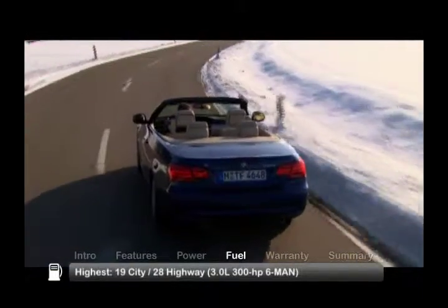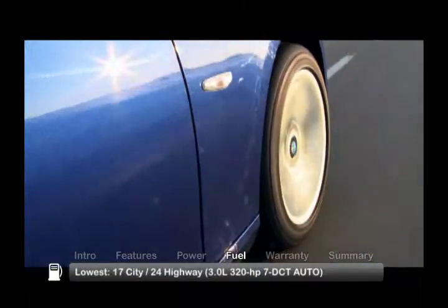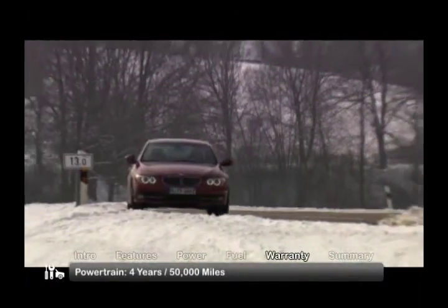Here are the highest and lowest EPA estimates for fuel economy. The 3 Series is backed by a four-year, 50,000-mile powertrain warranty.